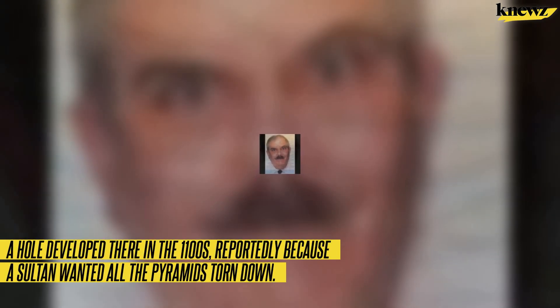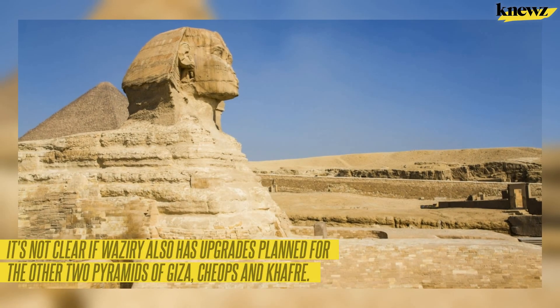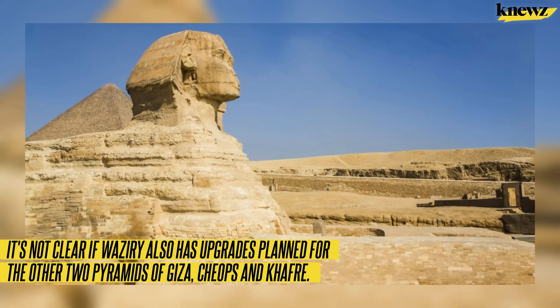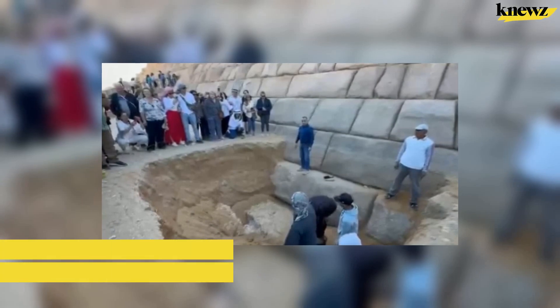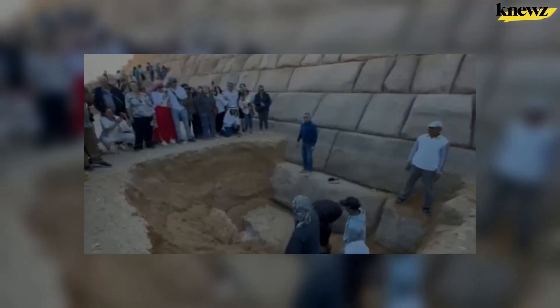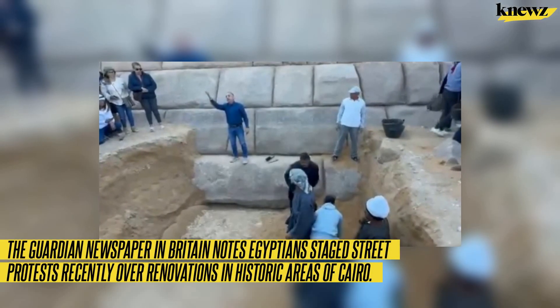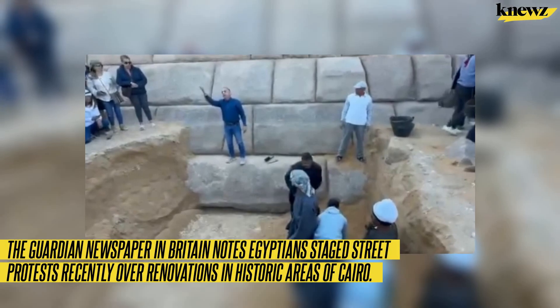The work at Menkaure was so difficult and expensive that it was stopped after eight months. It's not clear if Waziri also has upgrades planned for the other two pyramids of Giza — Khufu and Khafre. Knewz.com reported in March 2023 on the discovery of a hidden 30-foot corridor in the Great Pyramid. The Guardian newspaper in Britain notes that Egyptians staged street protests recently over renovations in historic areas of Cairo and Alexandria.